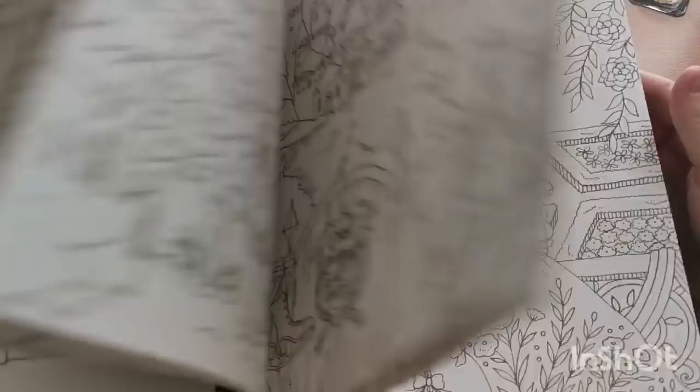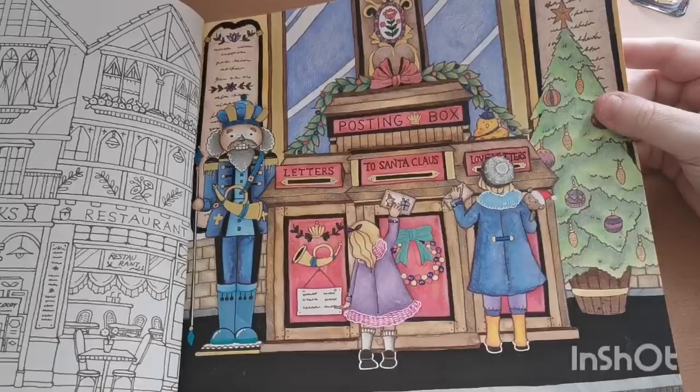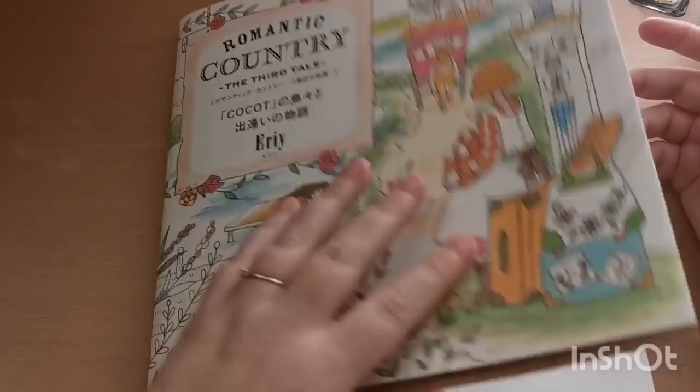This one was a buddy color — I believe last year or maybe even 2020 — with Zoe from Addicted to Coloring. Zoe and Tess are who I buddy color with the most. I really appreciate it — it's always fun buddy coloring, especially with your closest friends.